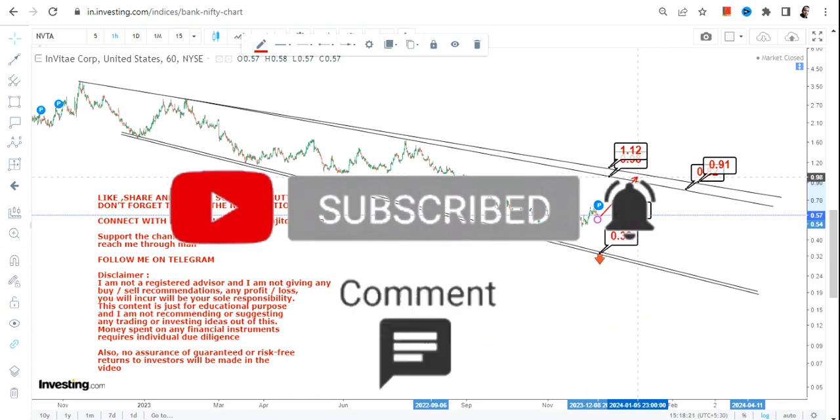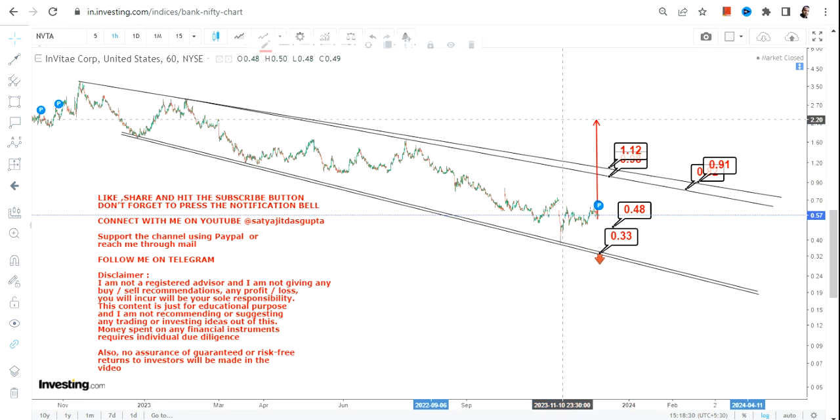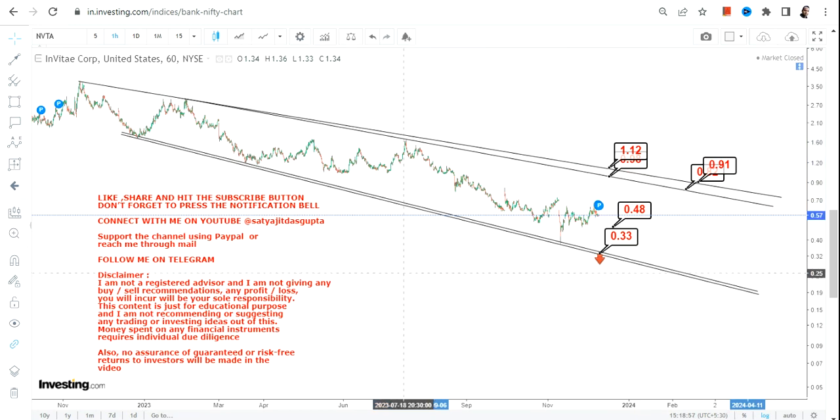If there is a move where the stock simply swings and breaks out at or above these two lines, then you can go for the next big move — but for that we want confirmation, we want the stock to perform. If that happens, you will see further moves in NVTA stock. Right now for NVTA, the bounce back is restricted between 0.82 and 0.98 for starters, and the extended range will be between 0.90 and 1.12. Thanks for watching.